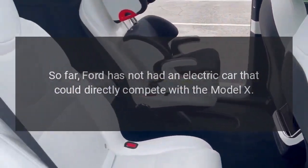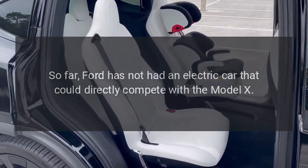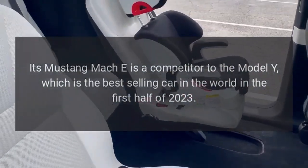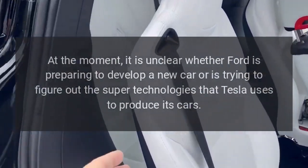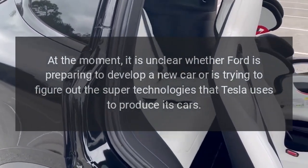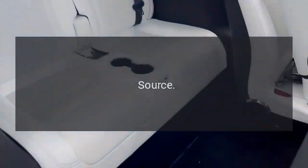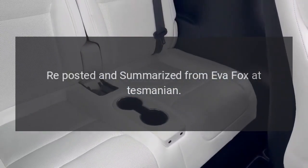So far, Ford has not had an electric car that could directly compete with the Model X. Its Mustang Mach-E is a competitor to the Model Y, which was the best-selling car in the world in the first half of 2023. At the moment, it is unclear whether Ford is preparing to develop a new car or is trying to figure out the technologies that Tesla uses to produce its cars. Reposted and summarized from Eva Fox at Tesmanian.